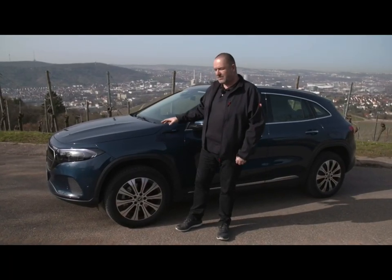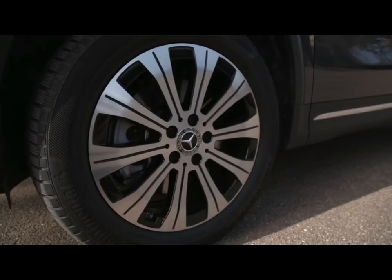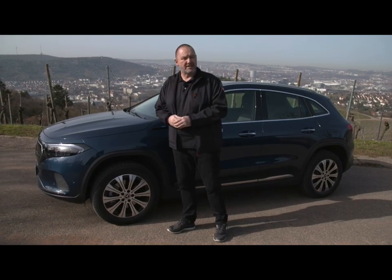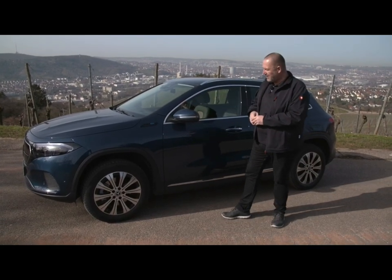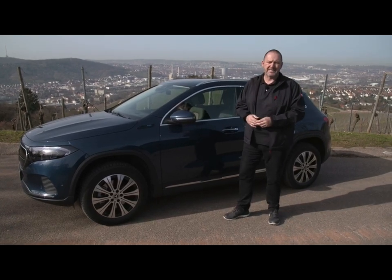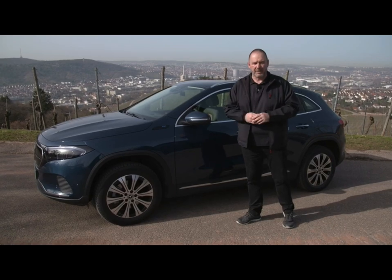As standard, the new EQA always features a minimum of 18-inch alloys, optimized for drag coefficient, though you can order up to 20-inch. Regarding measurements, it's very similar to the GLA — the only difference is in length, because at 4 m 46 it's about 5 cm longer, but with the same wheelbase.